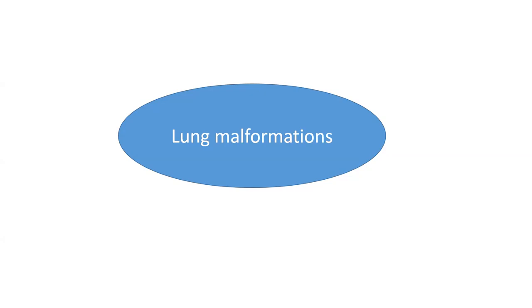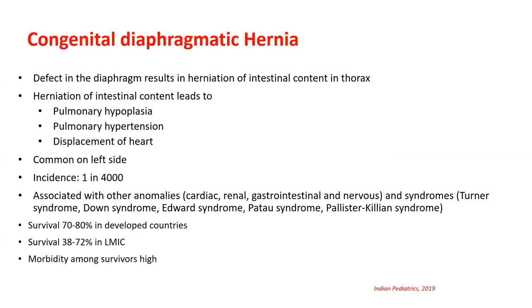Starting with congenital diaphragmatic hernia (CDH): there is a defect in the diaphragm resulting in herniation of intestinal contents—and possibly liver, spleen, and other organs—into the thorax. This causes pulmonary hypoplasia on the affected side. Additionally, the pulmonary vasculature is involved, leading to pulmonary hypertension. There may also be associated congenital heart disease.